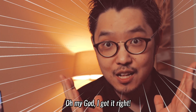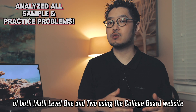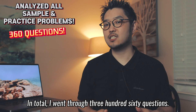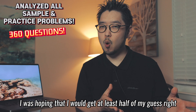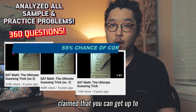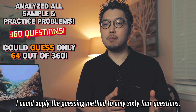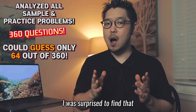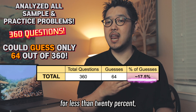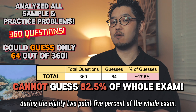Is it right? Oh my god, I got it right! So does this trick really work? I tried all sample and practice problems of both math level 1 and 2 using the College Board website and the official study guide. In total, I went through 360 questions, but the result was very disappointing. I was hoping to get at least half of my guesses right, because the author of these viral videos claims you can get up to 55% chance of getting right answers. Out of 360 problems, I could apply the guessing method to only 64 questions. You can use the guessing method for less than 20% — specifically 17.5% — of problems. In other words, you cannot use the guessing trick during 82.5% of the whole exam. That's very bad.